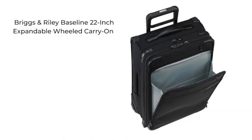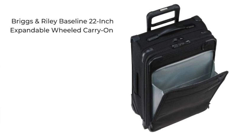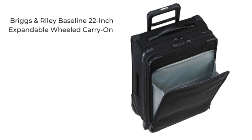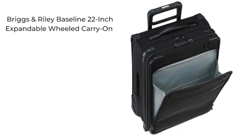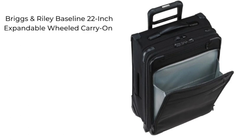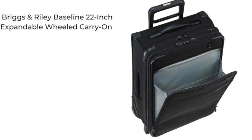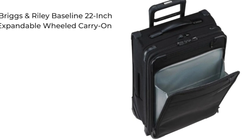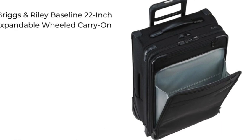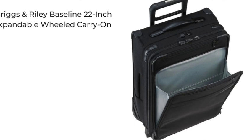In the luxury bag category, the Briggs & Riley Baseline 22-inch uses a patented compression expansion system that allows you to overstuff your bag. It expands with your clothes, then you easily activate the compression system which shrinks the expanded bag down to its original size so you can store it above your seat on the plane. I went to Briggs & Riley and tried it myself — I was amazed, it does exactly what it says.